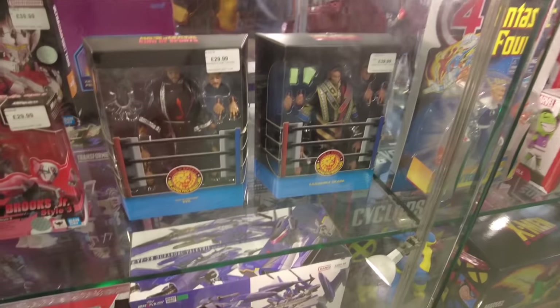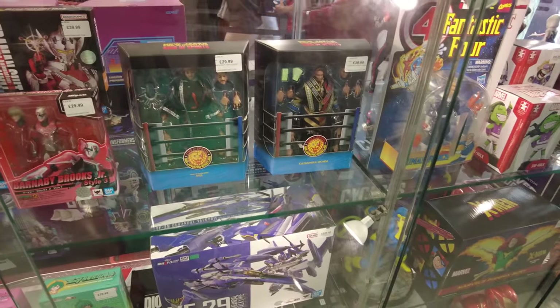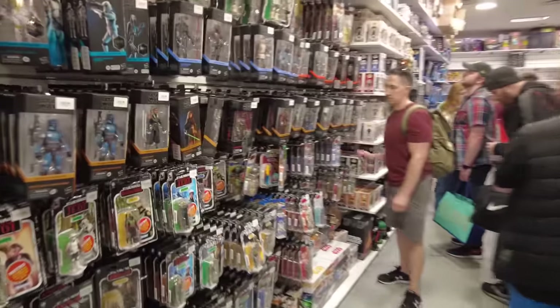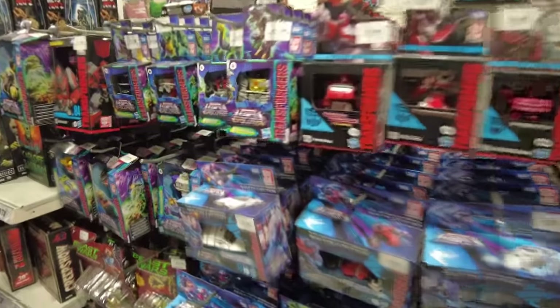Wow, we've actually got New Japan Wrestling figures in there — might get myself an Okada for the collection, which would be very cool. I don't think I've seen wrestling figures in here before. So we've got a load of Star Trek stuff around here, some Transformers which young Kev would have been all over — they are very cool.